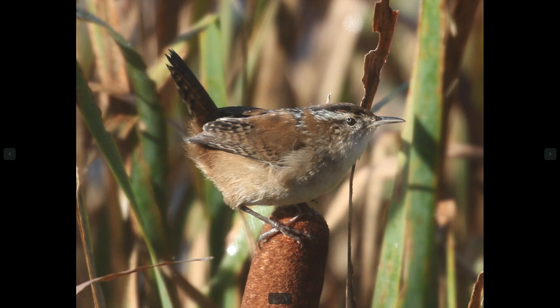We can see this bird has a fairly prominent eyebrow or supercilium. So that pretty much tells us right away that this is not a house wren — they pretty much don't have any sort of noticeable eyebrow.